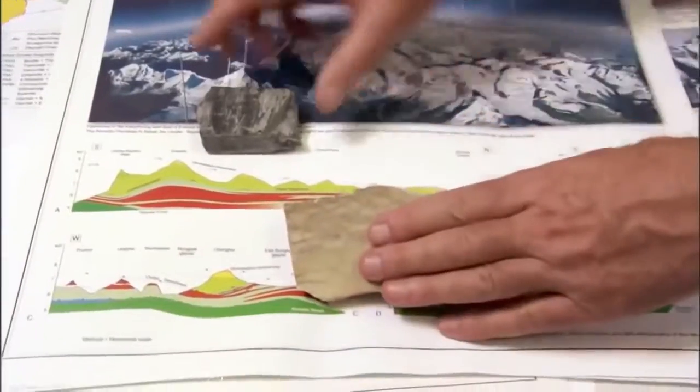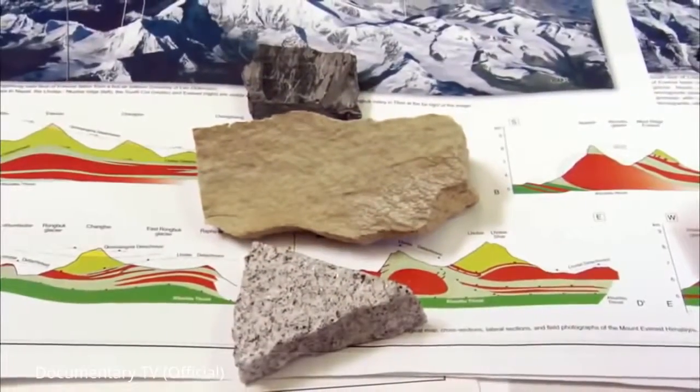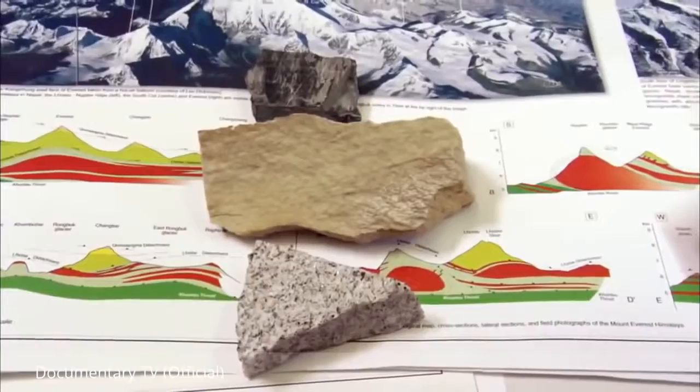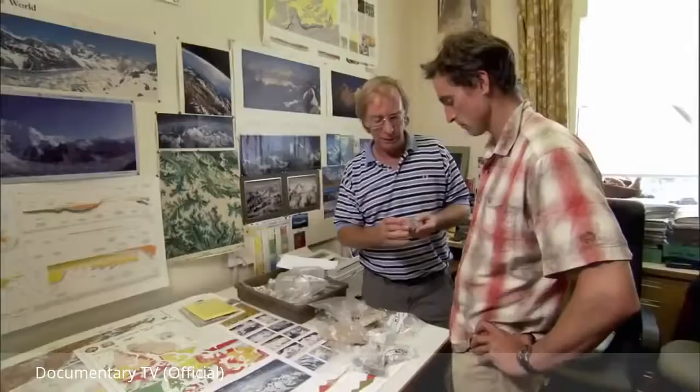The summit rock came from the top of Everest; the next rock down was from the yellow band, and further down still is the granite — almost a complete picture of Everest. These three rocks are the major components which make up Everest. All that effort to get to the summit was absolutely worth it. The next step is to find out what's in the rock.